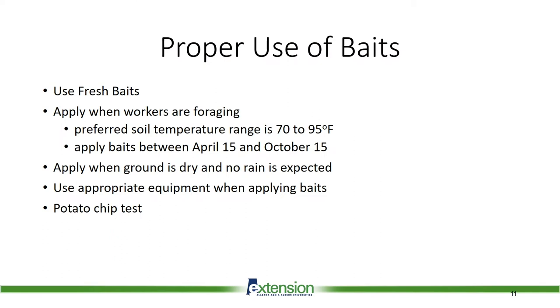Use fresh baits. The vegetable oil in the bait goes bad when stored over long periods of time or when it is not stored properly, such as allowing it to get too hot. Do not buy bait at the store and let it sit in a hot car — it may not be good when you want to use it. Apply the bait when the workers are actively foraging. The preferred soil temperature range is 70 to 95 degrees. Apply the baits between April 15 and October 15; these dates could be extended in warm weather. Apply when the ground is dry and no rain is expected.